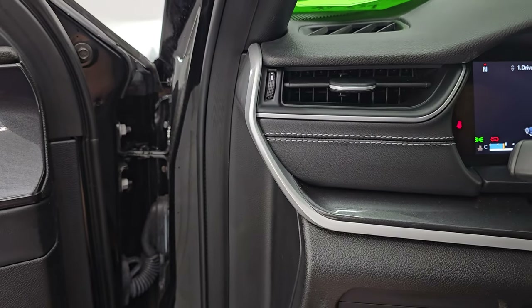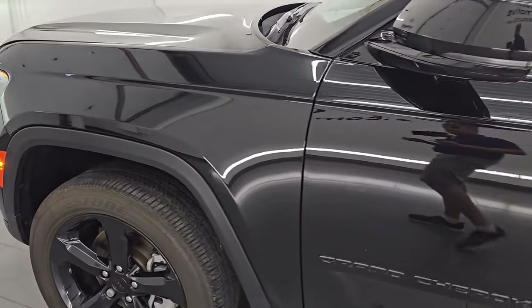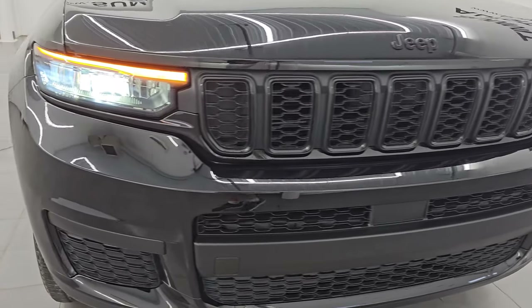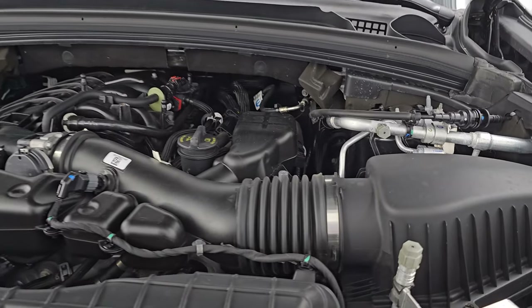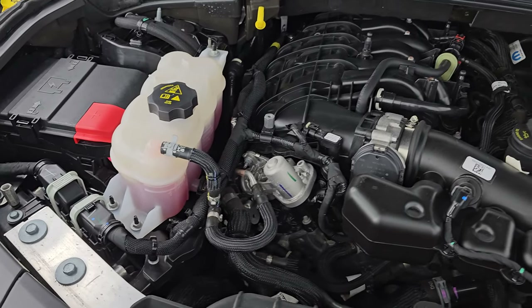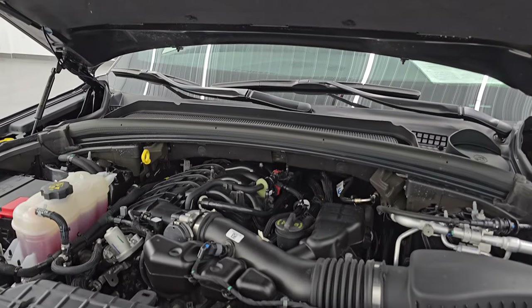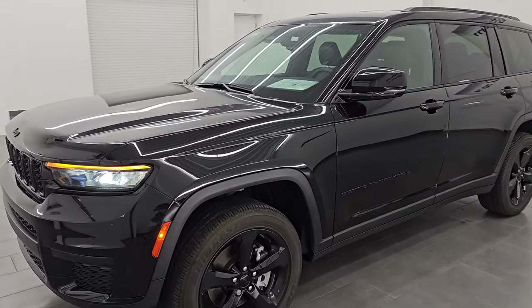This is a one-owner, clean title, clean Carfax history vehicle out of Michigan. Under the hood we have the 3.6 liter Pentastar V6 engine. The engine bay is very clean and runs very smooth, once again paired up with the 8-speed automatic transmission. All of our vehicles go through a 130-point safety inspection — they get a fresh oil and filter change and all the fluids get checked and topped off before being made available to customers, and this one has had all of that done already. There's the emission sticker. This vehicle is 100% ready to go and it has all the remaining factory bumper-to-bumper and powertrain warranty as of the date of this video.